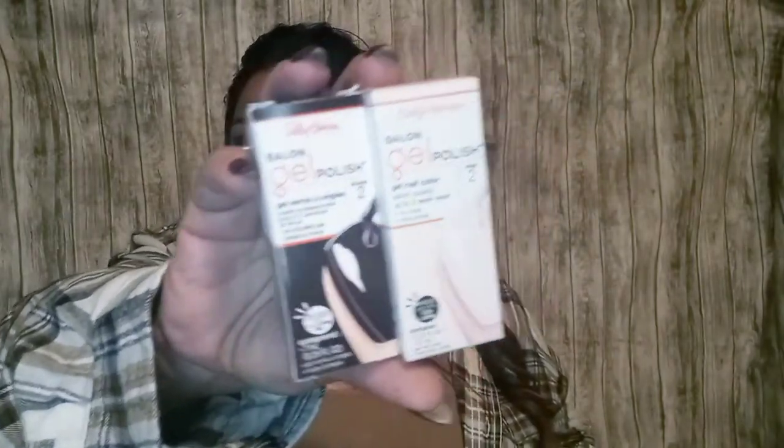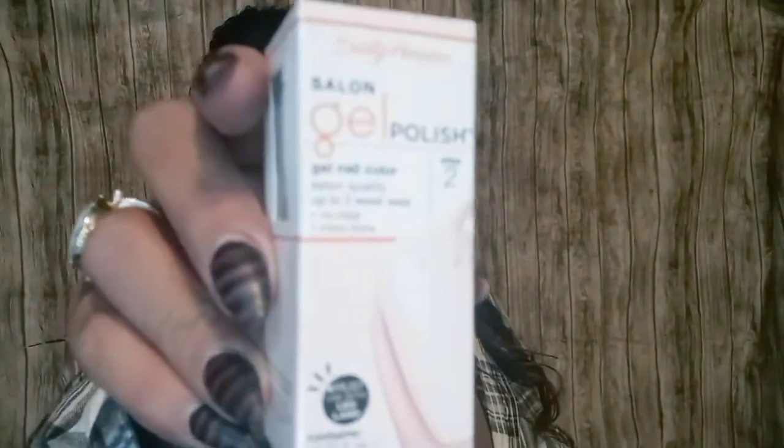I also picked up two gel polishes — I have all the stuff to do my nails, I just don't. One is in 'Pat on the Black' and I'm hoping it's black because it looks a little purple. The other is 'Sheer Ecstasy' and I'm hoping it's white but it looks kind of tan. Hopefully they come out to be the colors I want.